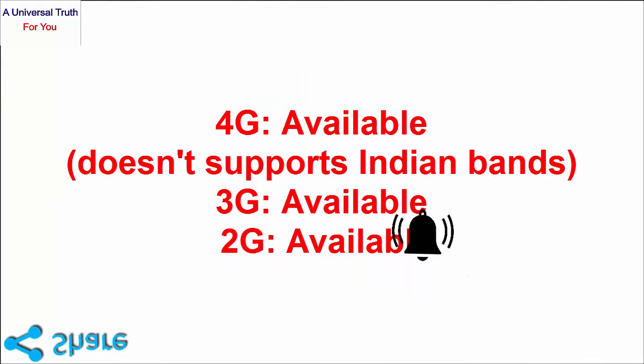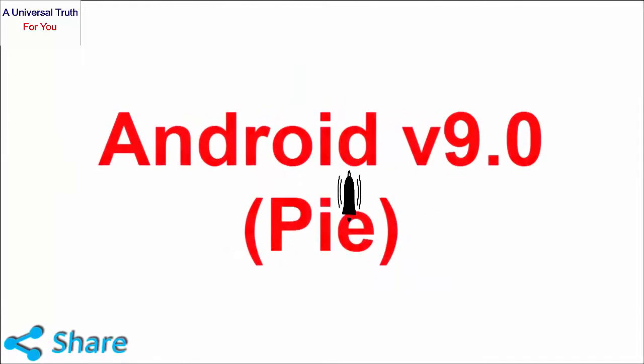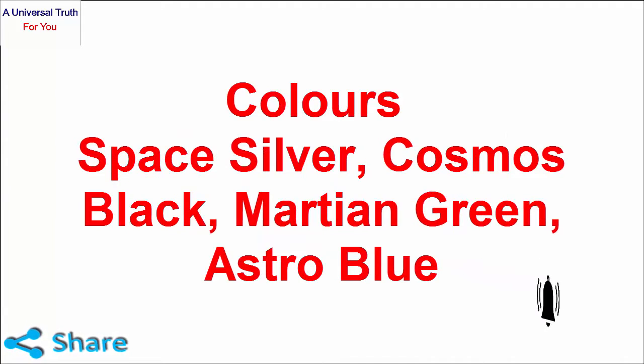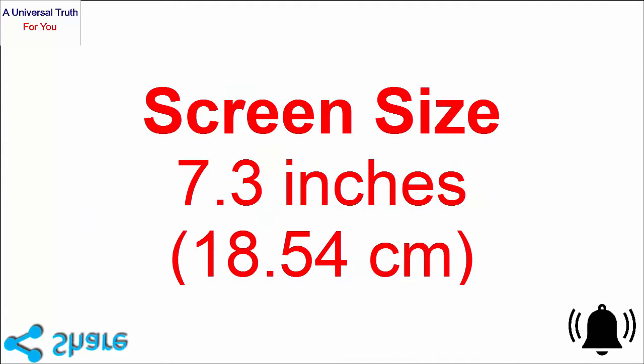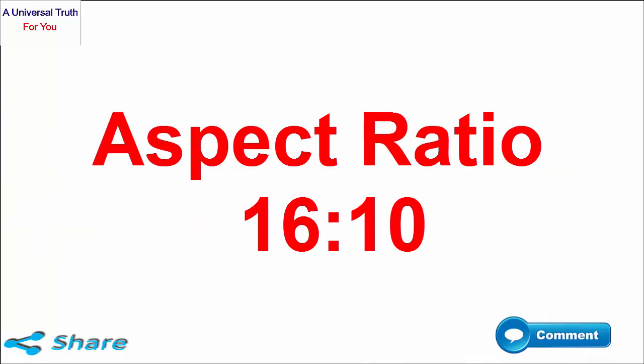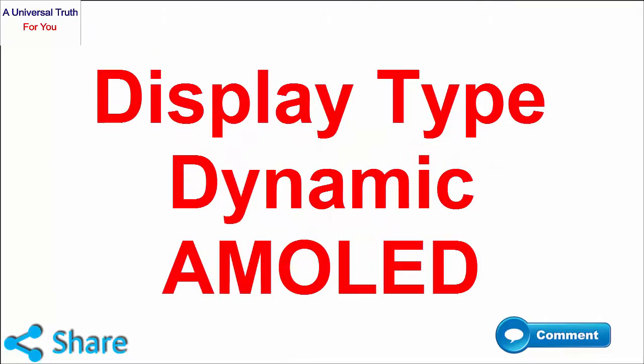Rule number one: you should like my videos. Number two: you should subscribe to this channel and press the bell icon. Number three: you should share this video on any of your social media. Number four: write a comment in the comment section saying "all done." Number five: you should watch my full video. All the best guys.